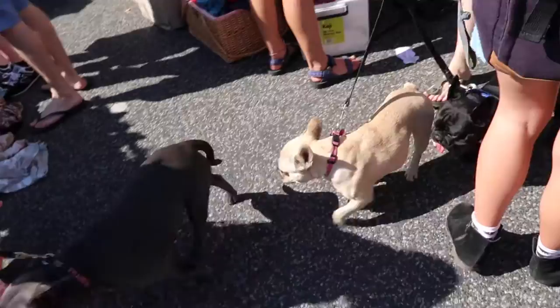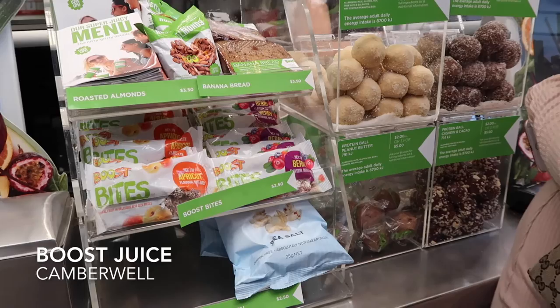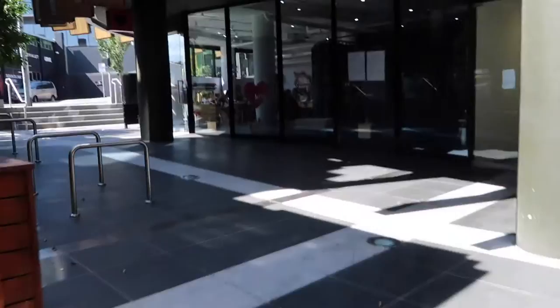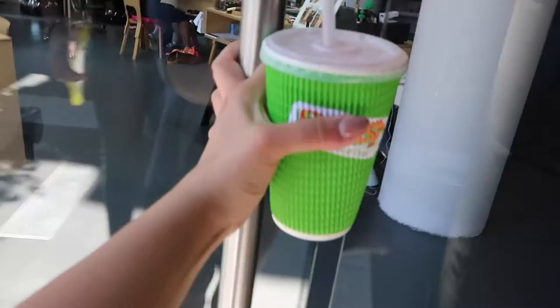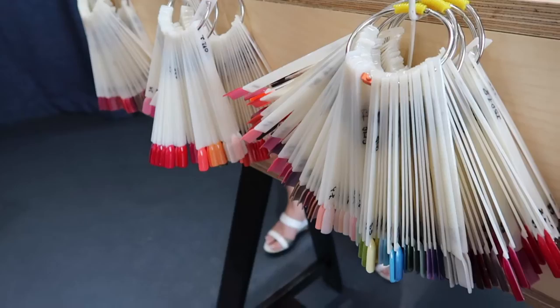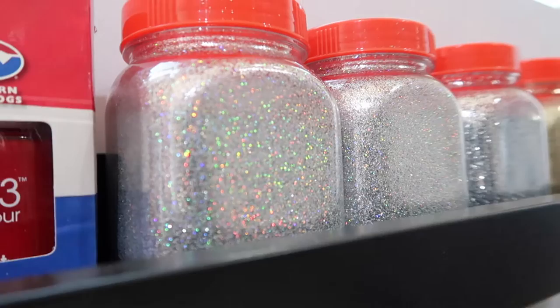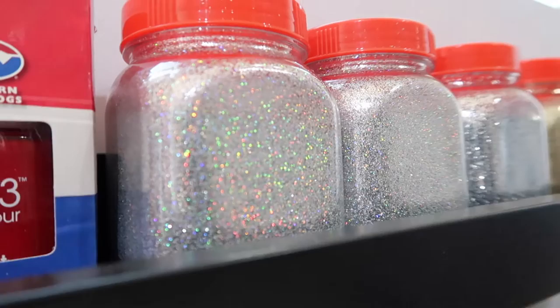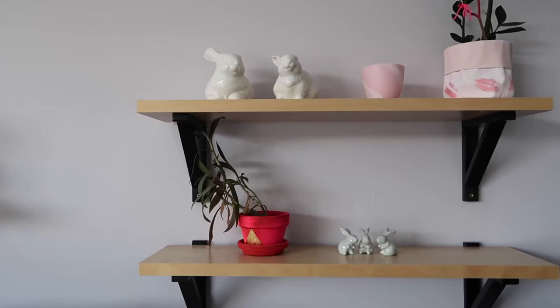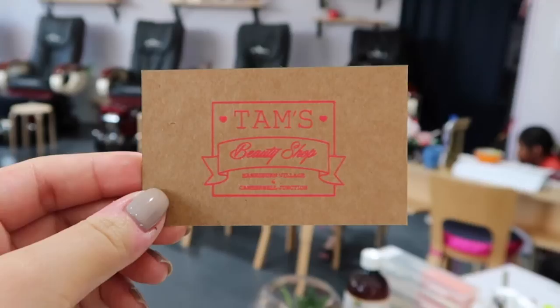I am sweating bullets. Thank you. Went for a nice grey this time.